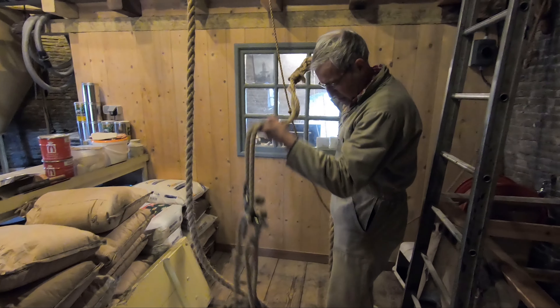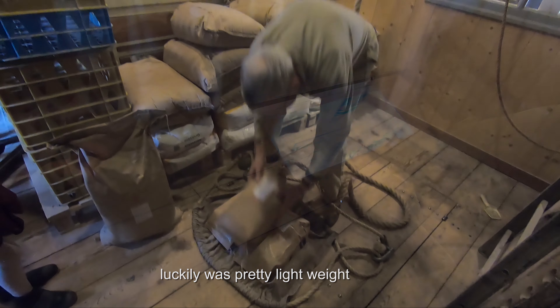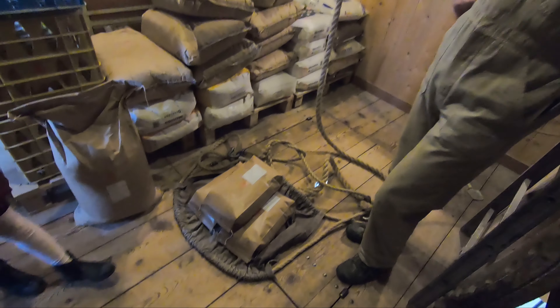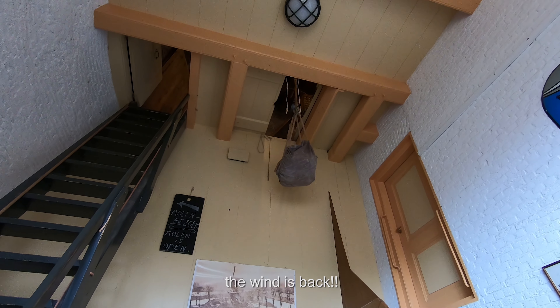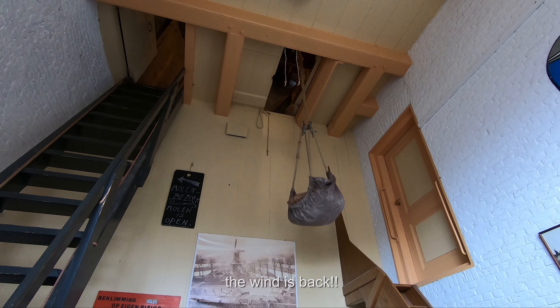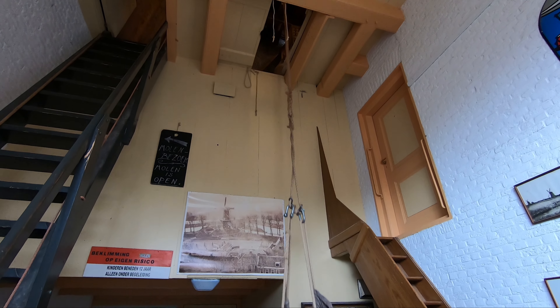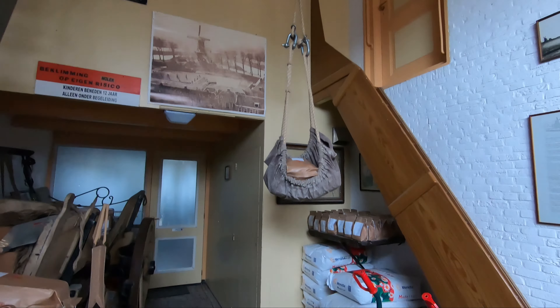We put the flour in the bag — that's why we put the spout up, it has to be in the wind. It works with a spoon. And here we are back at the entry. We are using the strength of the wind, and the flour can be easily carried down for the clients.